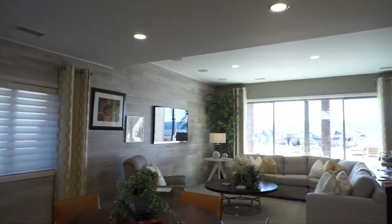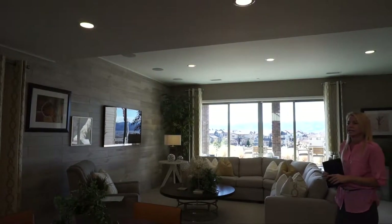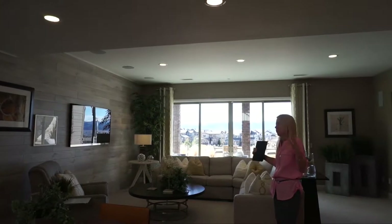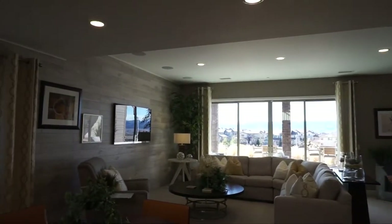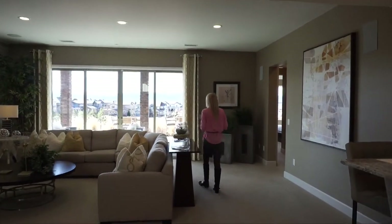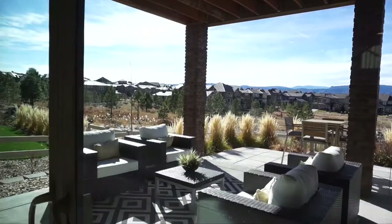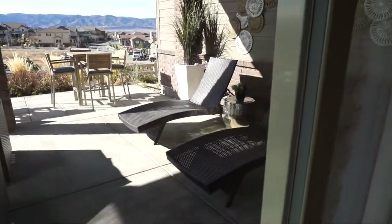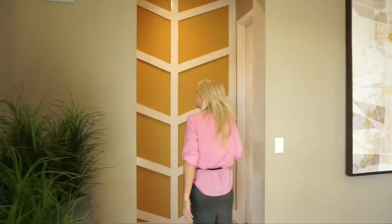Coming over here we have our media room and hangout area. What comes standard in the basement is a great room like this, a media room, two bedrooms, and a bathroom. There's also a nice patio down here — another spot besides the deck upstairs to put a hot tub. You'd get those great mountain views while sitting in the hot tub.